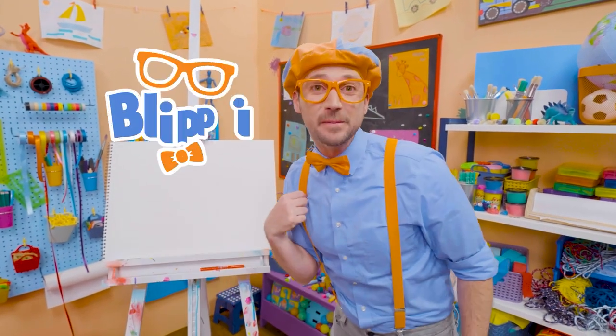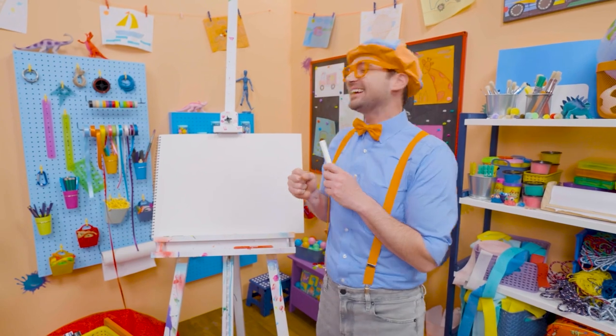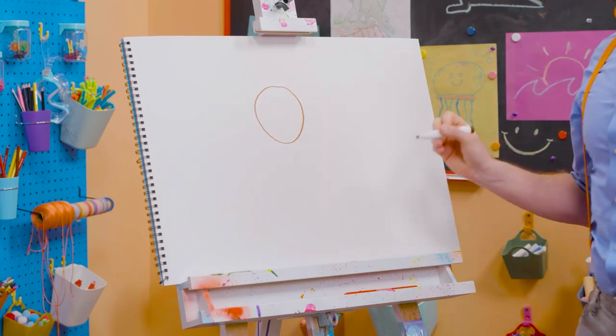I was just acting like a bear! Hey, it's me, Blippi! Speaking of a bear, why don't we draw a bear together? Wow! Bears are so cute! They're cuddly! Like a teddy bear. But bears in the wild, you want to stay away from. All right, first, let's draw a circle for the head. There we go.